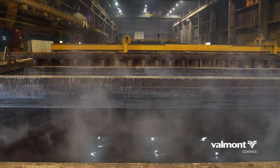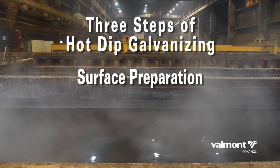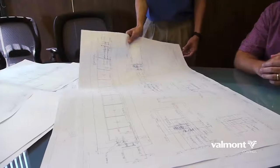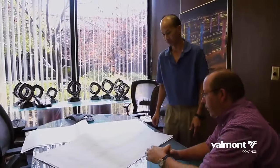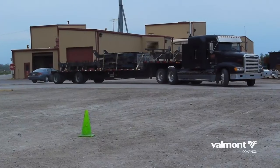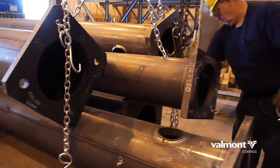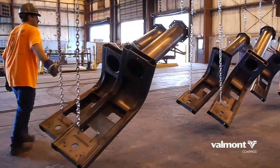There are three fundamental steps in the hot-dip galvanizing process: surface preparation, galvanizing, and inspection. Preparation really begins at the design stage, and Valmont's team of experts can help you understand the design criteria and appropriate specifications for your product to maximize efficiency in the galvanizing process. Once the steel arrives at one of Valmont Coatings' galvanizing sites, the material is unloaded and placed on racks or fixtures so that it may be transported through the process effectively.